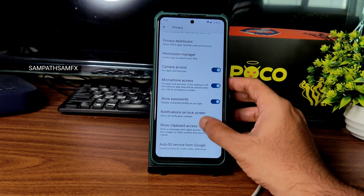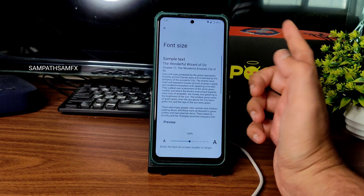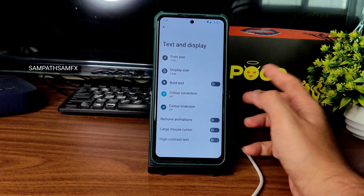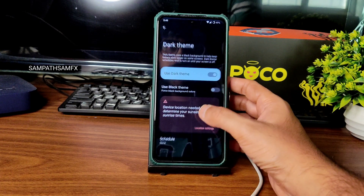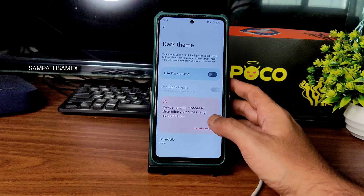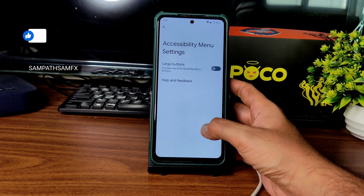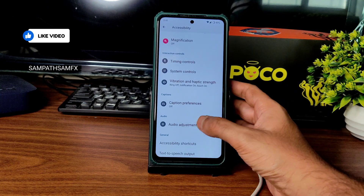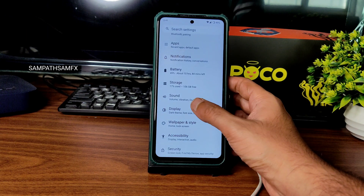In privacy you get all the basic settings — you can enable or disable microphone and camera access. In accessibility, you can adjust font size and display. Bold text is available; you can enable it. Dark theme is here — as you can see it's in pitch black condition, which really makes a difference. The accessibility shortcut menu is also working fine — a handy feature to have in AOSP ROMs.